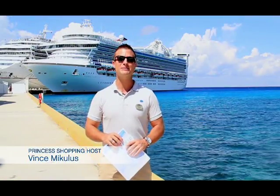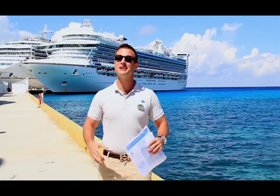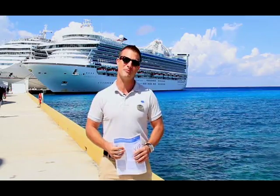Thank you so much for tuning in. My name is Vince and I'm your Princess shopping host for this amazing cruise vacation. If I look crazy excited today, it's because we are in Cozumel, Mexico and we are docked right at Port Amaya.